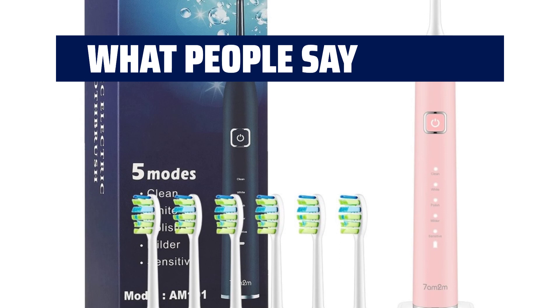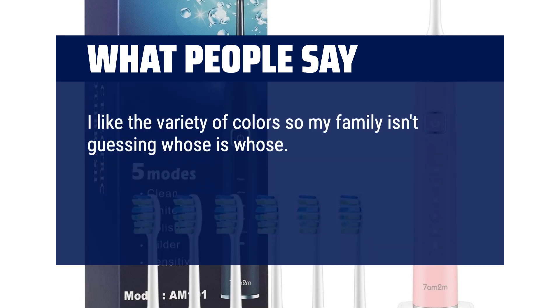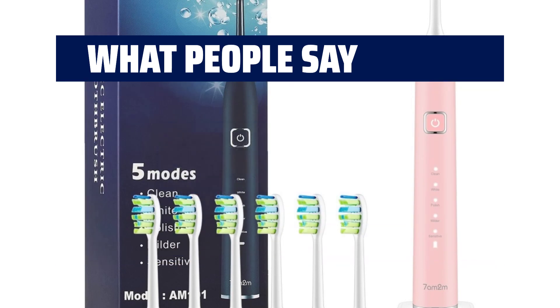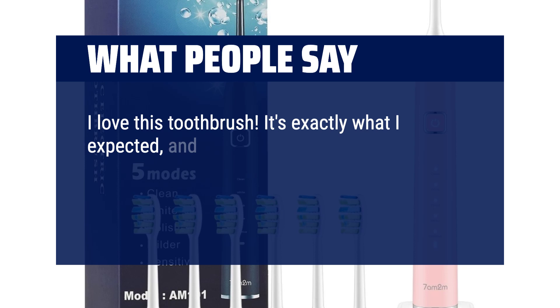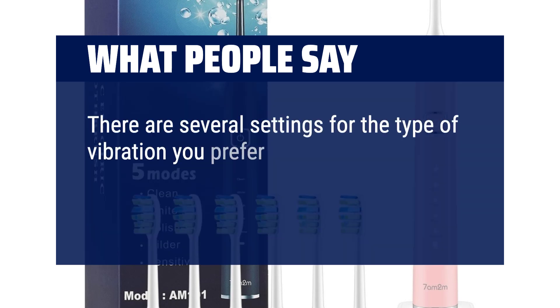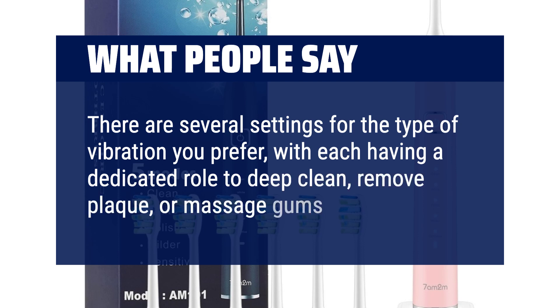What people say: I like the variety of colors so my family isn't guessing whose is whose. The multiple settings are great, and the charge lasts a long time. It's not very loud, unlike my Philips Sonicare that actually hurt my ears. I love this toothbrush. It's exactly what I expected and leaves my teeth feeling clean. The initial charge takes less than 2 hours and lasts 30 days, even a bit longer. There are several settings for the type of vibration you prefer, with each having a dedicated role to deep clean, remove plaque, or massage gums.